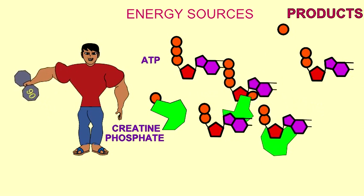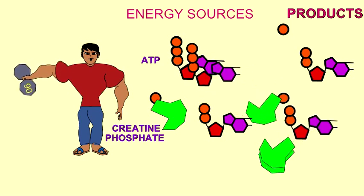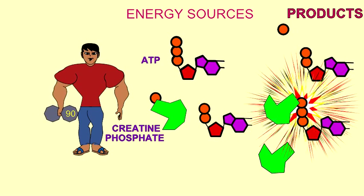I use creatine phosphate. Creatine phosphate molecules can donate a phosphate to ADP.